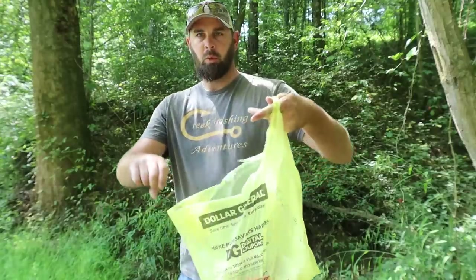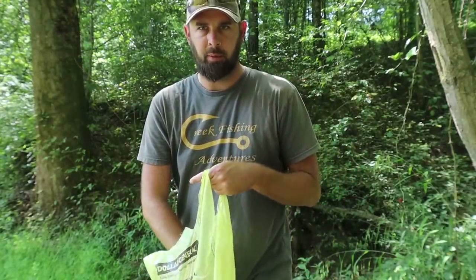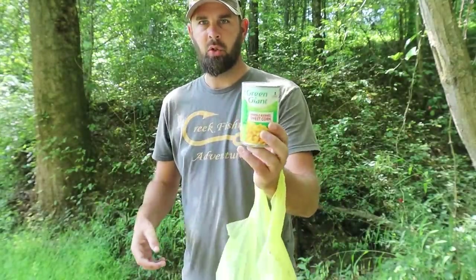Who doesn't like a good Dollar General challenge? I'm gonna go in here and grab a couple things to use for bait and then we'll get to the creek. I got my Dollar General stuff and I already knew one of the things I was gonna get — it's just corn.